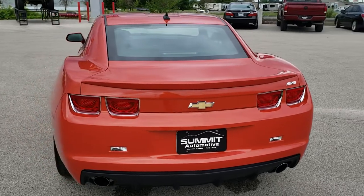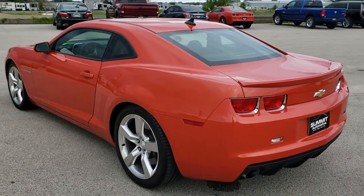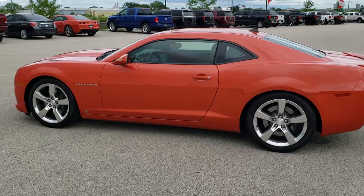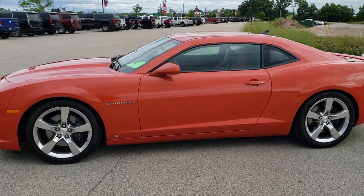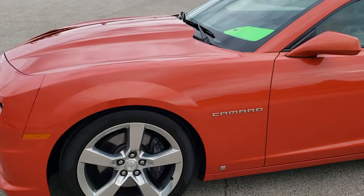Inferno Orange Pearl Coat is the color. We shoot all of our videos in 1080p, 60 frames per second, so if you have HD capabilities on your computer, tablet, or smartphone device, turn them on right now because it is definitely your best way to check out the quality and condition of the vehicle before seeing it in person. If you want to check out all the photos of this car, in the upper right hand part of your screen is a link right to our website — click that and check us out there.